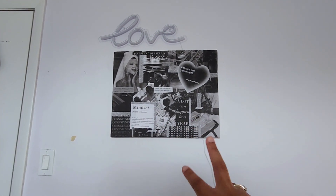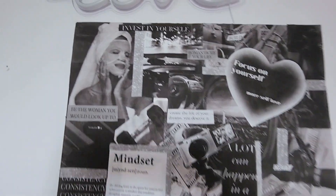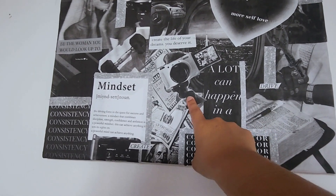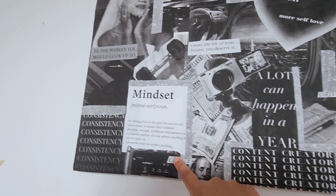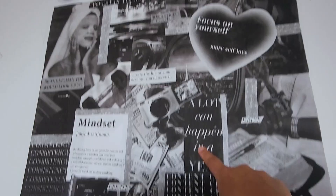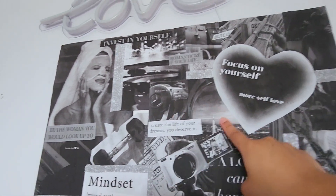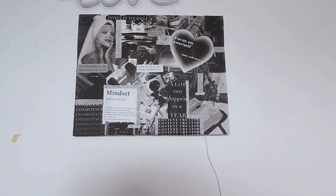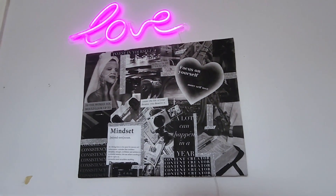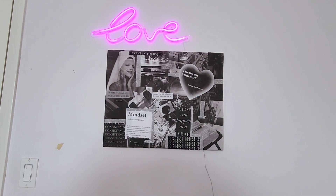I've been meaning to show you guys that I finally put these two things up. I made this vision board with my godmother when she came to visit — it was a really cool experience. The goals on it include growing stronger in my religion, being more focused on content creation, traveling more, prioritizing self-care and fitness, and growing my mindset. I also have a reminder about getting my license, though I haven't started that goal yet. I really love vision boards — they help me visualize my future and success.